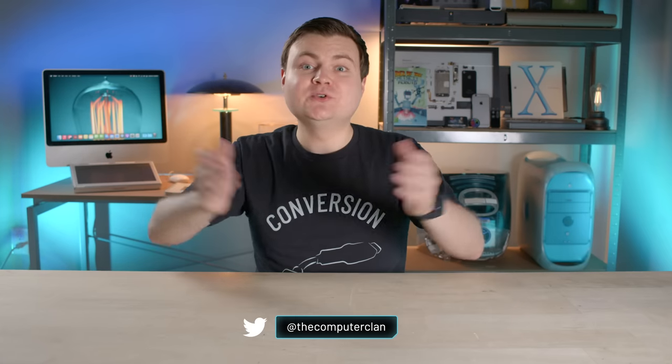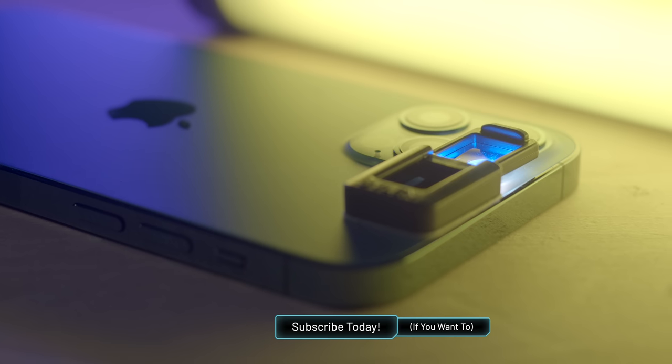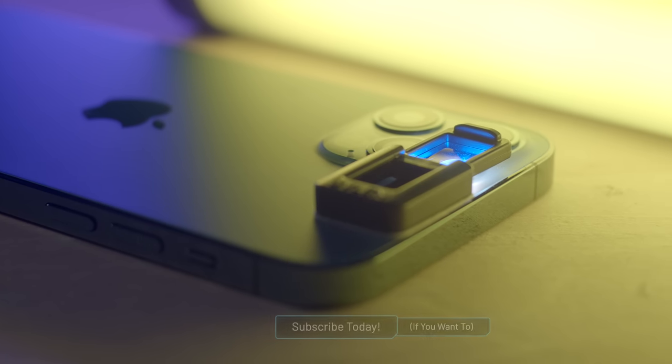Hey guys, how are you all doing? If you're new here, welcome. My name is Krazy Ken and today we're hosting the grand finale in this crazy three-parter UVLEN Scambuster. If you haven't seen the beginning of this crazy quest, I recommend you check that out first.